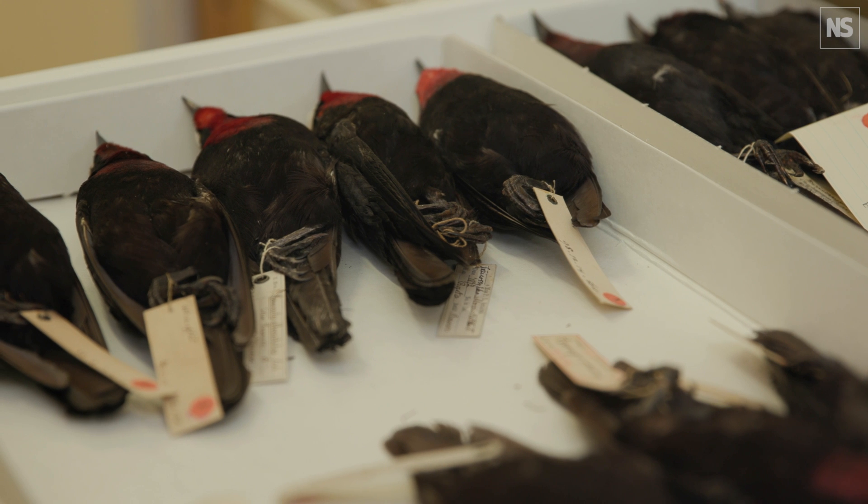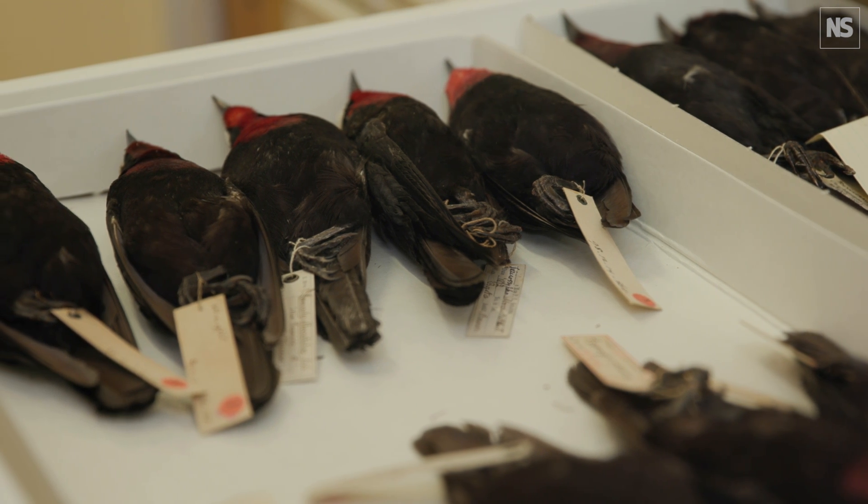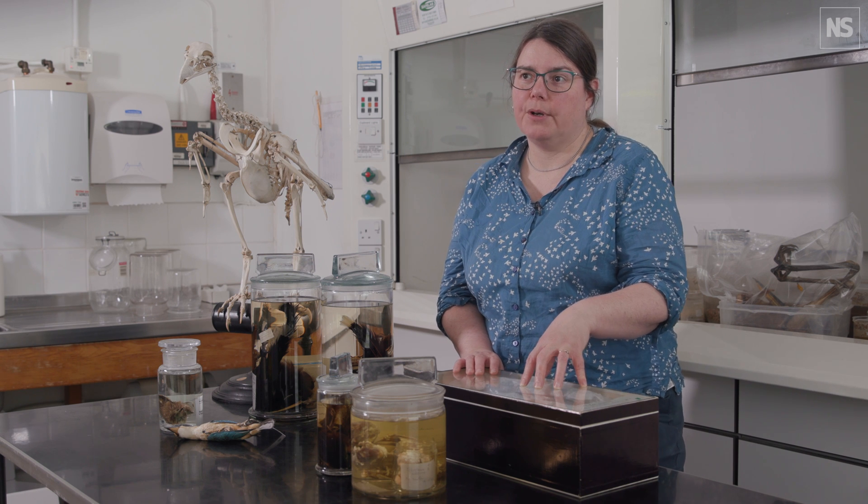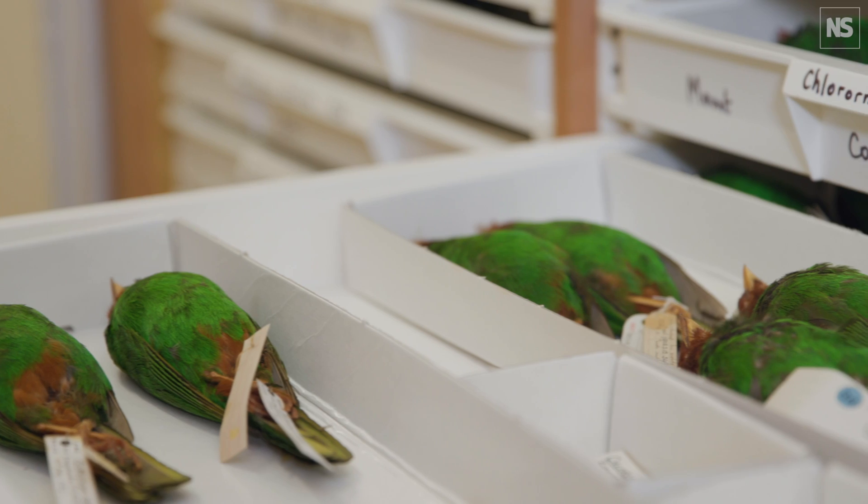DNA is a really tricky one, because the preservation techniques mess with it so much. That would be fascinating if somebody can solve that — and one day, here they are, the specimens are waiting for it.